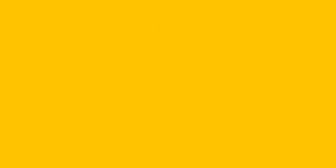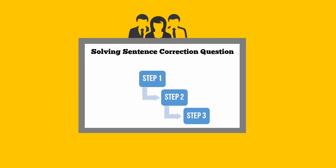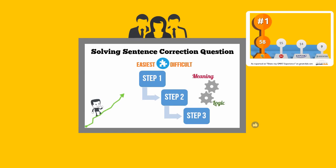EGMAT was the first company that embraced this change. Our team of subject matter experts developed a three-step proprietary process to solve sentence correction questions based on the concept of meaning and logic. We proved that our unified approach can solve the easiest to the most challenging problems with ease. The tremendous success of our students is a testament to the success of this methodology.